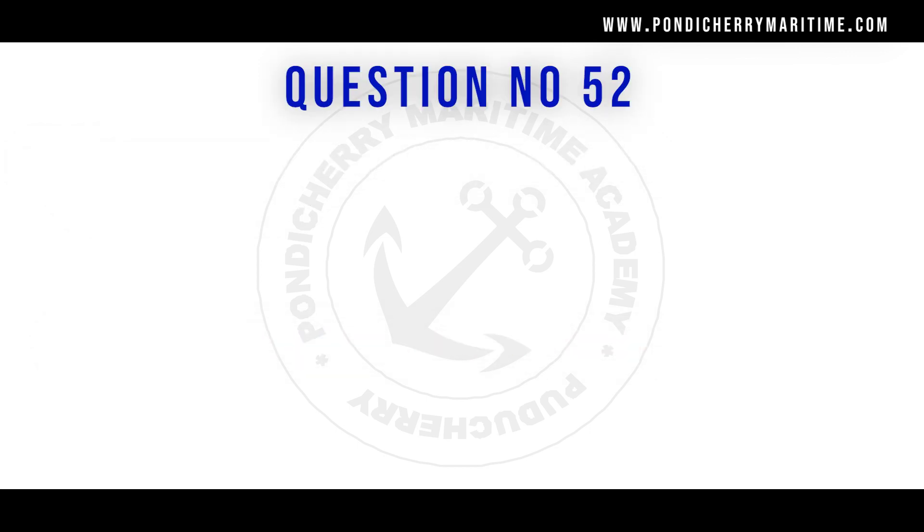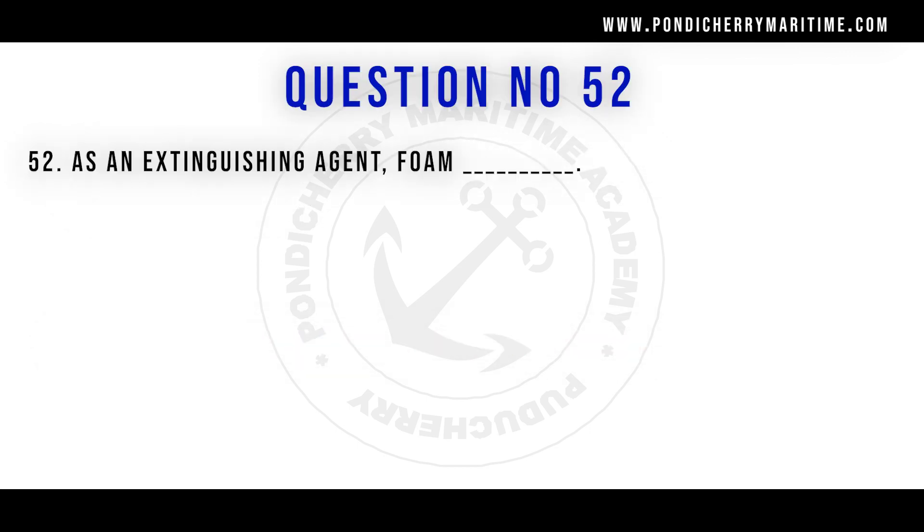Question 52: As an extinguishing agent, foam conducts electricity. Whether high expansion or low expansion foam, it is a mixture of air, foam concentrate, and water. Since water is a good conductor of electricity, foam also conducts electricity.